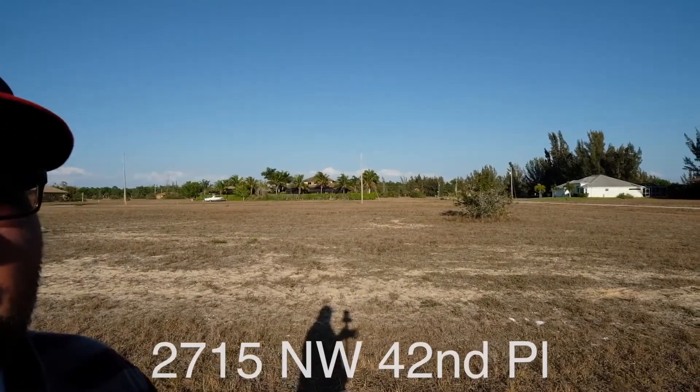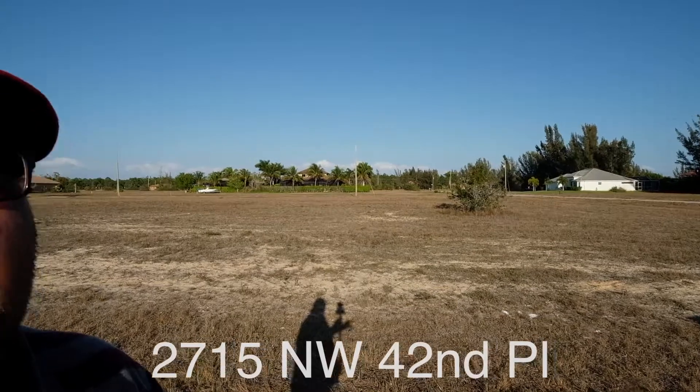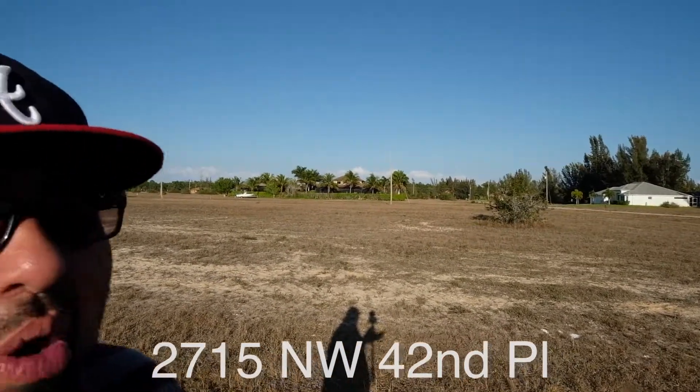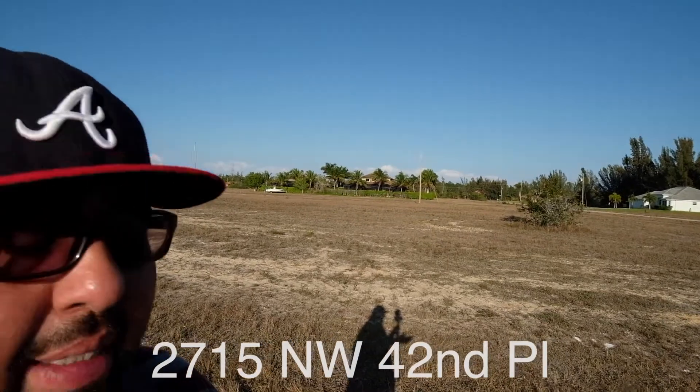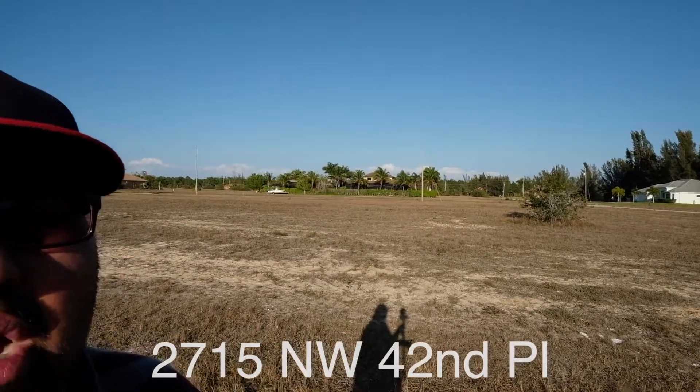You're also able to access two or three different golf courses from here. There's a Home Depot where it meets the 41, there's a Walmart Supercenter just past there, and you're also really close to Coral Oaks Golf Course.